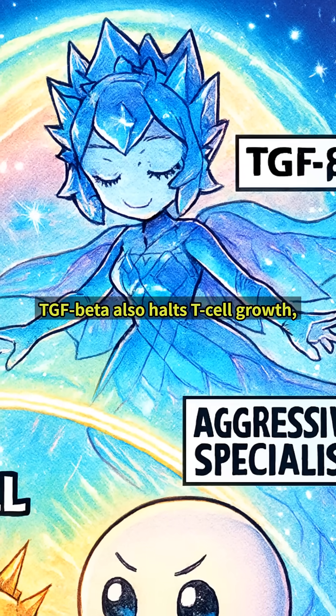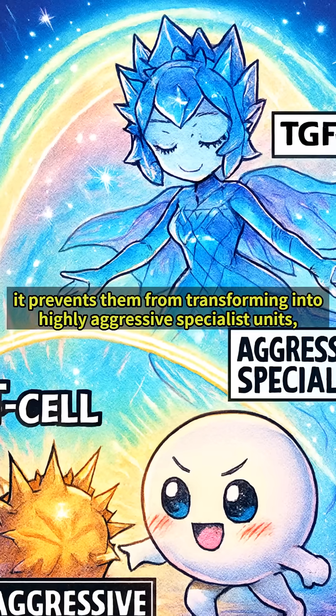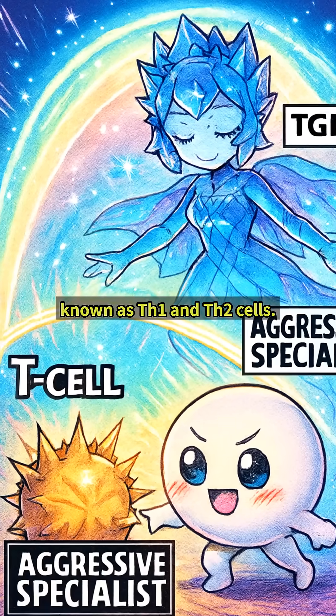TGF-beta also halts T-cell growth, but more importantly, it prevents them from transforming into highly aggressive specialist units, known as Th1 and Th2 cells.